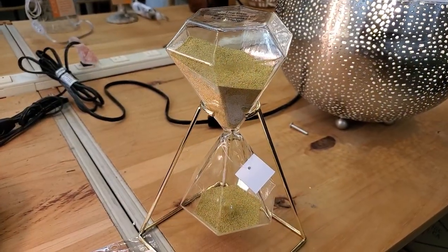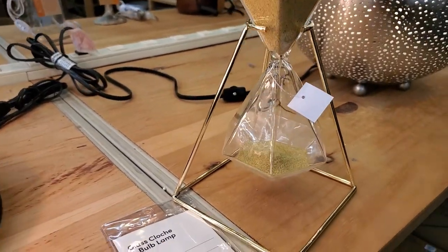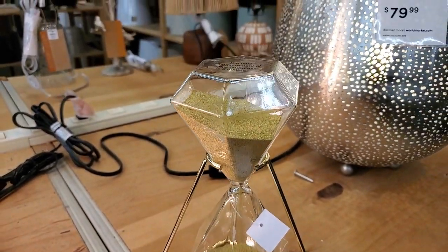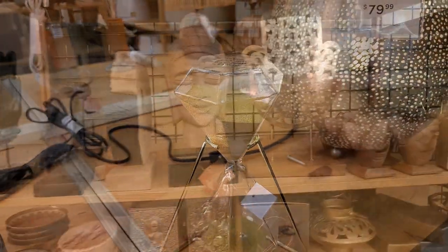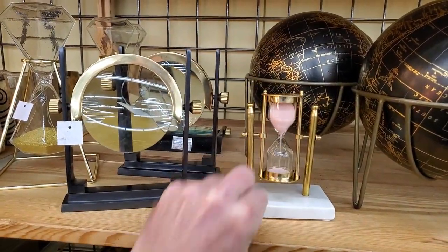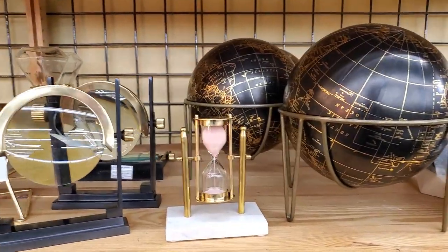This is kind of a cool thing they have in here — it's a five-minute hourglass. Instead of having sand, it's got little gold pellets in it, which is kind of cool. So it's pretty. It's interesting, but not what I'm looking for at the moment. I got all sorts of kind of trippy things here too — there's another little hourglass.